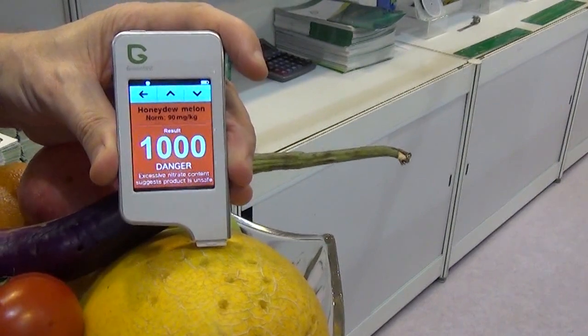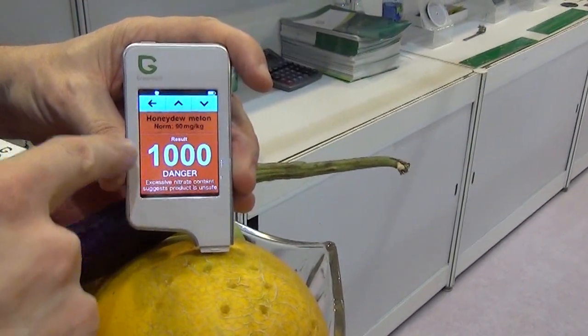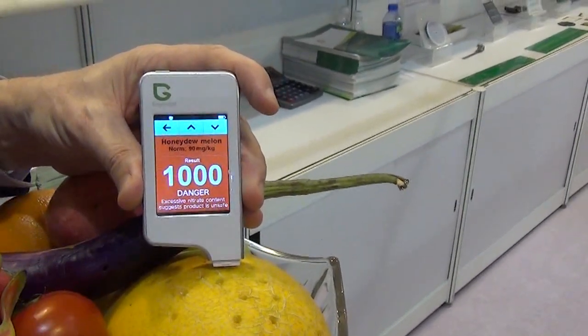What have they done to this honeydew melon? What did you feed it? Some chemicals. Danger — 1,000! Should only be 90. Wow. Suggests product is unsafe. So maybe you can sit on it, but you cannot eat it.